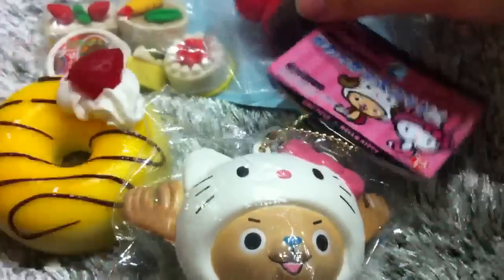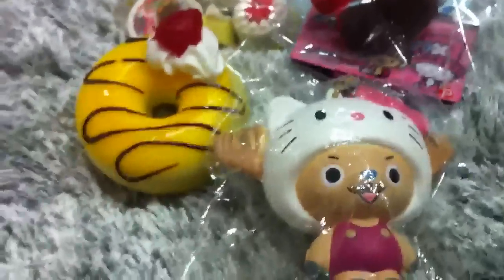So this is everything I got from Mega Squishy, and I hope to trade with you again. Thank you guys so much for watching. Bye!